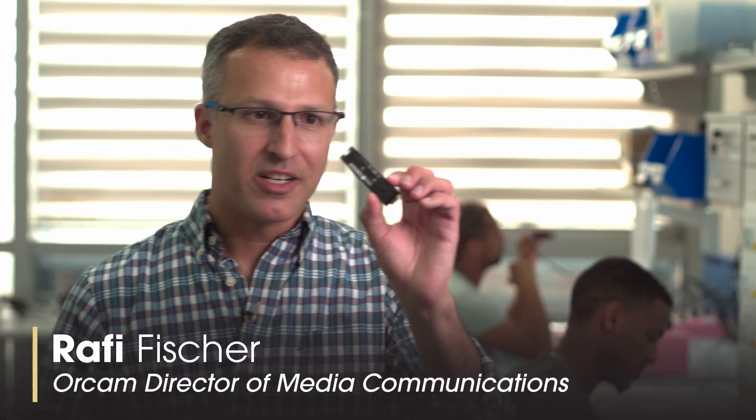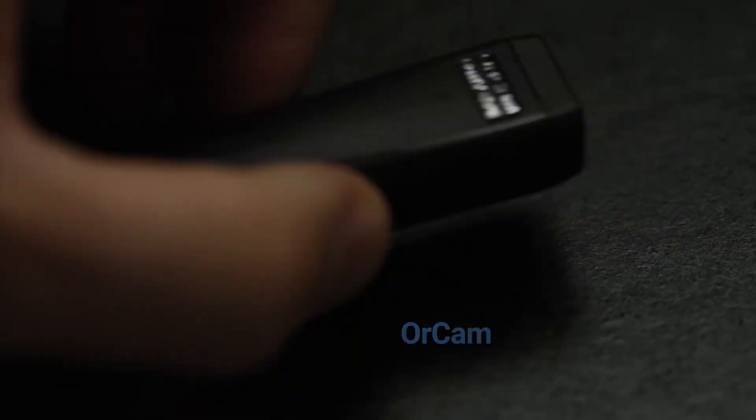What I have in my hand, what I'm holding here, is called the OrCam MyEye 2 artificial vision device. This is the world's most advanced wearable assistive technology device for people who are blind, who are visually impaired, or who have reading difficulties. With this device, a great deal of independence is returned to the lives of our users.